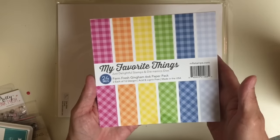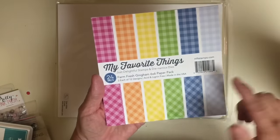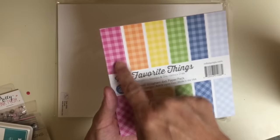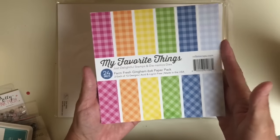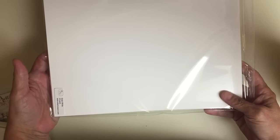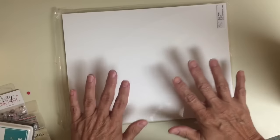One of my favorite pads, as you guys know from almost all my cards, is the Farm Fresh Gingham from My Favorite Things. It's got the cross gingham and then the horizontal and vertical gingham, so you're going to get that. Last but not least is my favorite cardstock — this is the 80-pound weight. I got this from Ellen Hutson. This is the Neenah Solar White 25-pack in 80-pound weight, and you're getting 25 sheets.